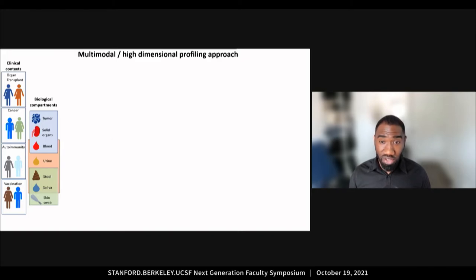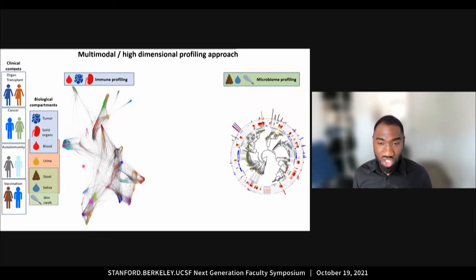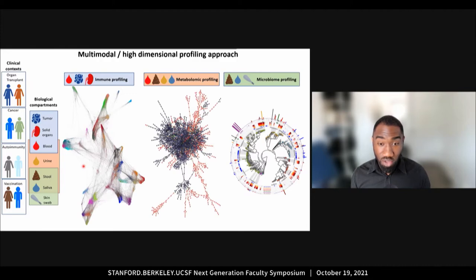To investigate how the microbial exposome and the immune set point affect immunomodulation responsiveness, I have designed a multi-modal high-dimensional profiling approach that can be used across different clinical contexts on different clinical samples that we can collect. This approach profiles the immune system using single-cell methods such as single-cell RNA-seq and mass cytometry, the microbiome using whole metagenome shotgun sequencing, and the metabolome using targeted and untargeted mass spectrometry.